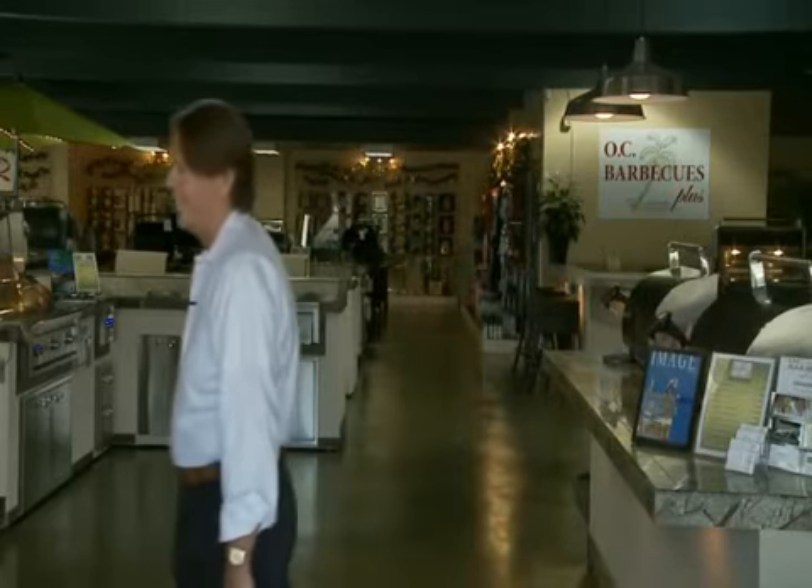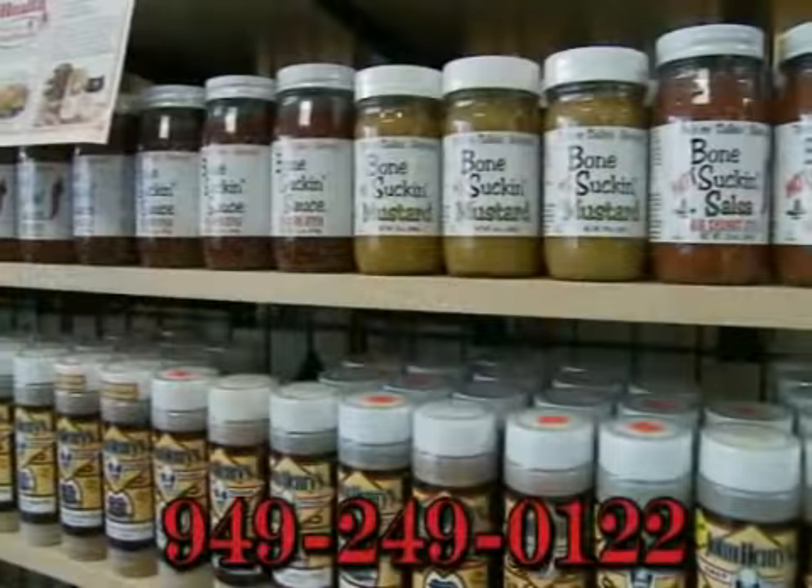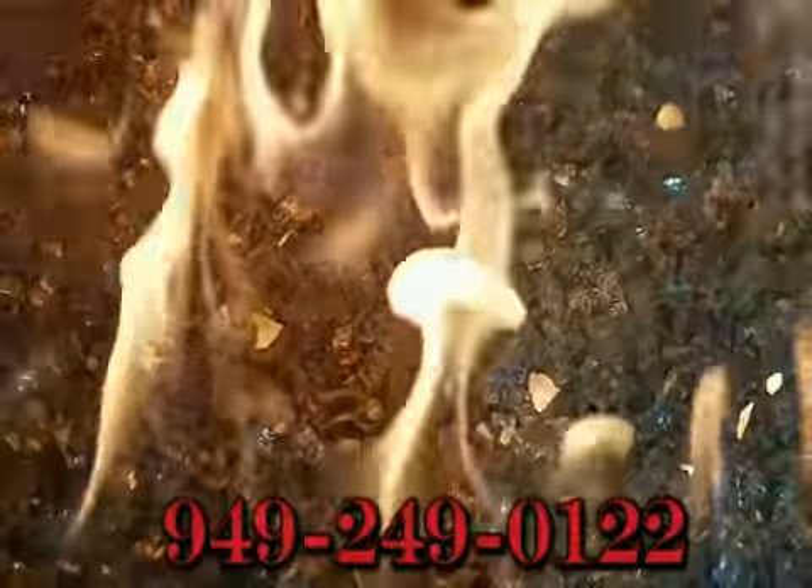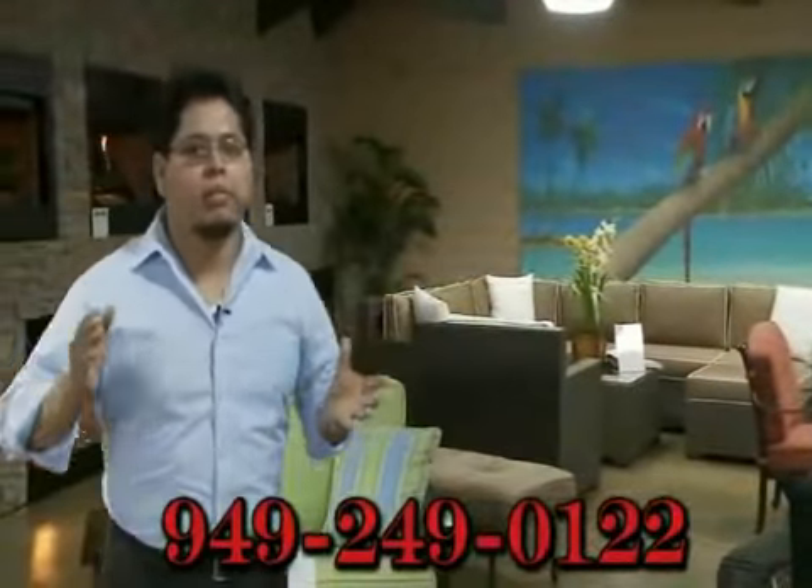Come on in. Welcome to OC Barbecues Plus, where you can find all the sauces and rubs that you can't get anywhere else. We have a great selection of patio furniture, heaters, gas logs, fire glass — everything you need for the perfect backyard.